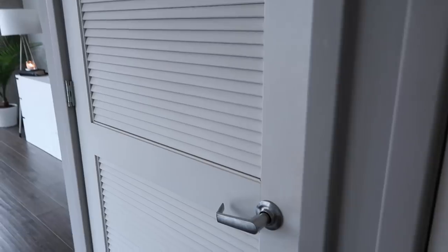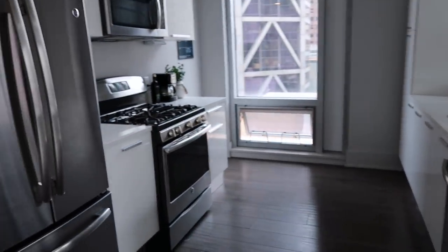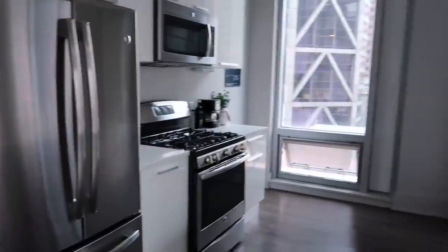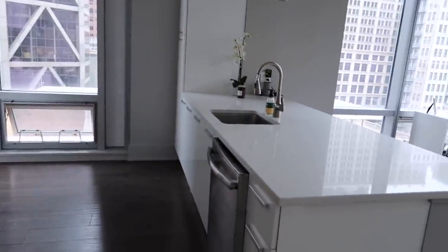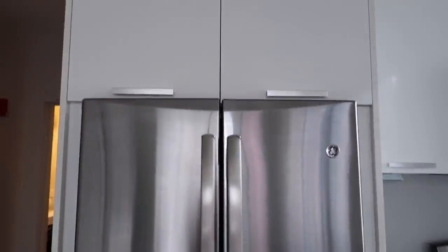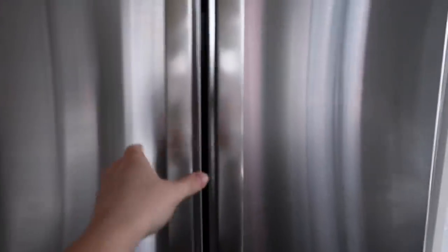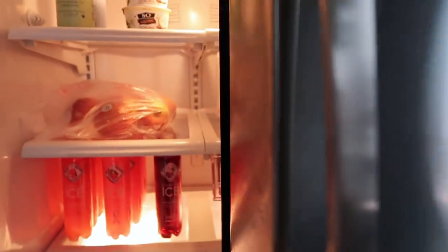This closet is just my water heater and air filter — nothing interesting. Right across from that is my kitchen. I love my kitchen so much; it's actually a very big size for an apartment with a huge island. The first thing when you go in is the fridge, with two huge storage cabinets up above. It's a pretty standard fridge, nothing too exciting.